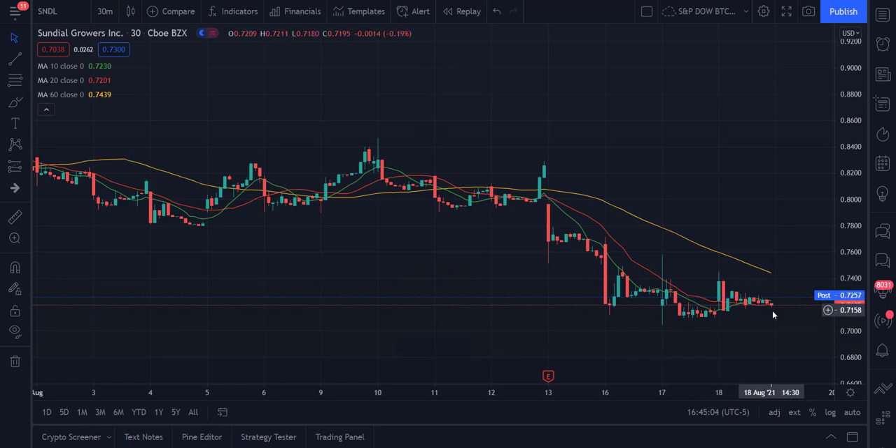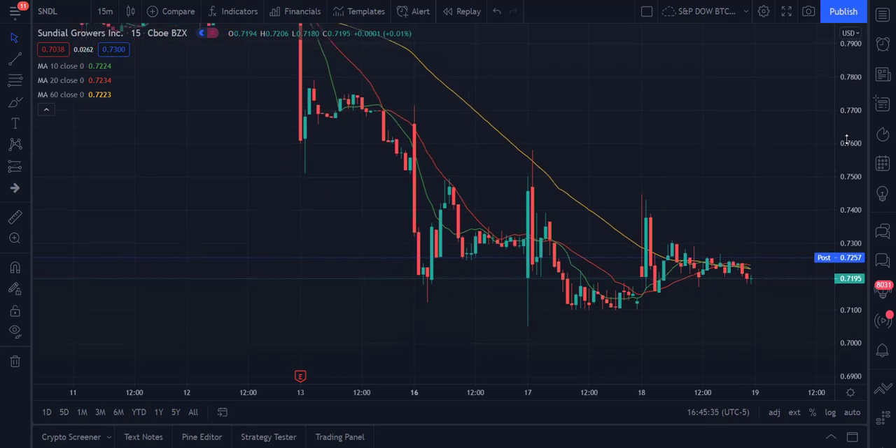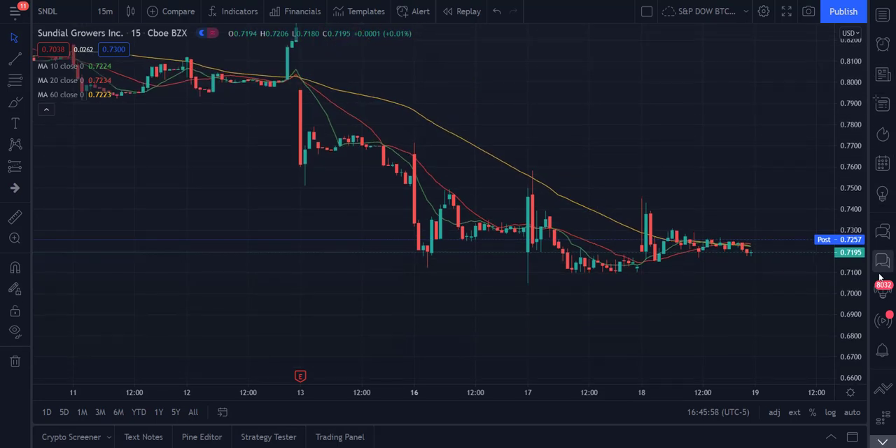At the 30-minute level, we are consolidated — it appears that the 10 is higher than the 20 period but lower than the 60. So with the 10 in between, I call this a period of consolidation, where you have less clear indicators about where the trend is heading next. It could go higher, it could go lower. On the 15-minute level, it also appears somewhat consolidated because you have a scenario where the 20 period is higher than the 10, and the 10 is higher than the 60 — again, a period of consolidation.